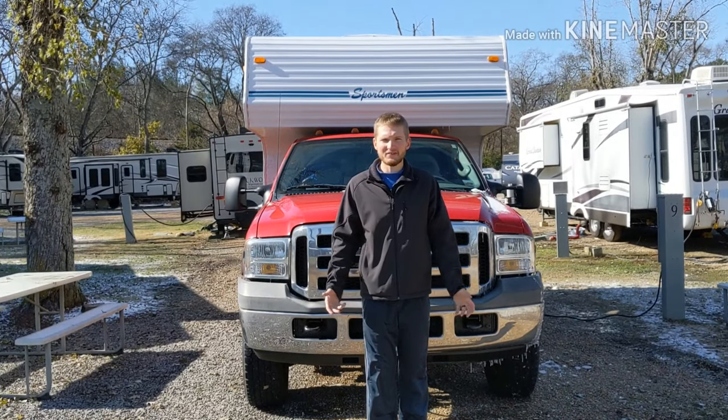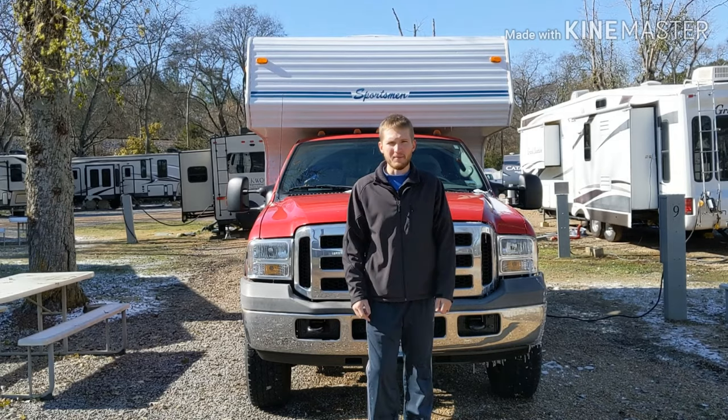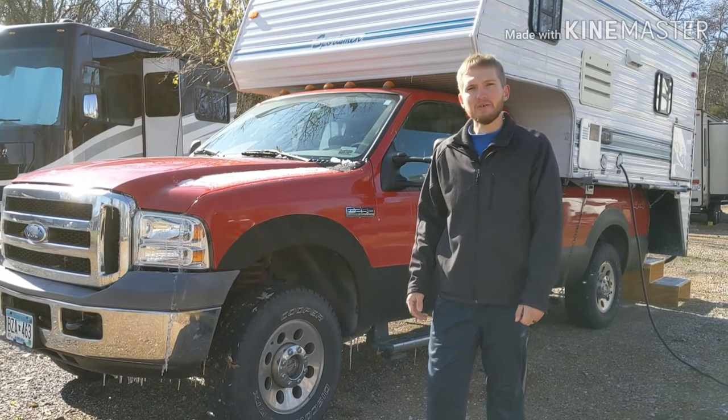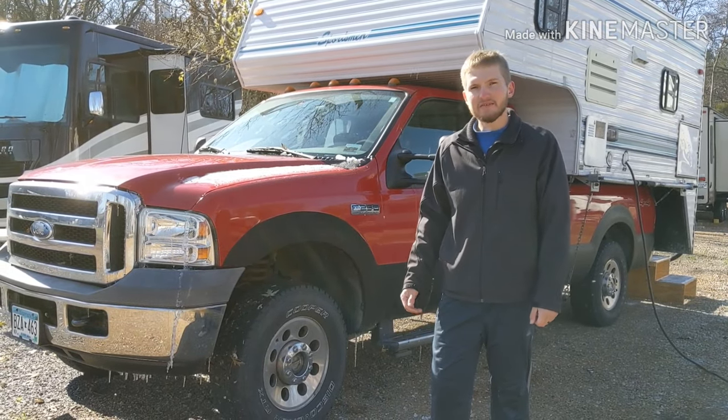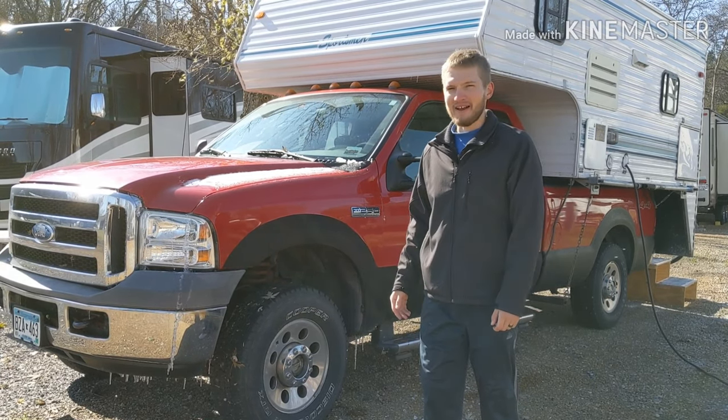What's up guys? We're in Goodlettsville, Tennessee. We're going to give you a tour of our truck camper. This is a Ford F-250 2006 5.4 liter truck and we're calling it Clifford, the big red truck.